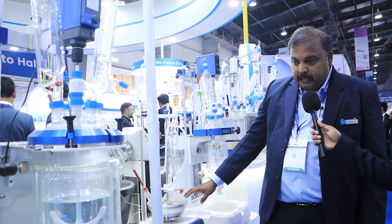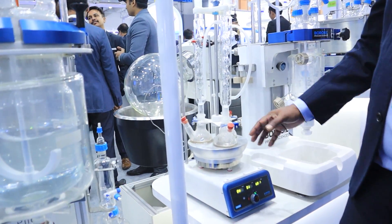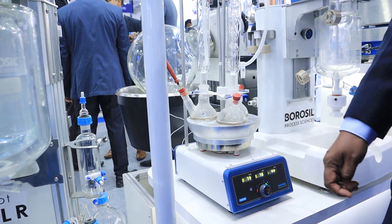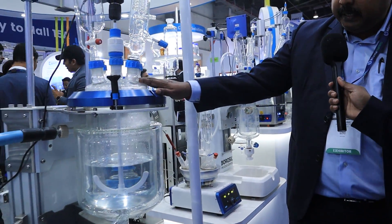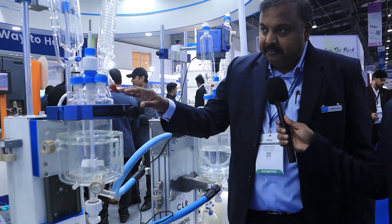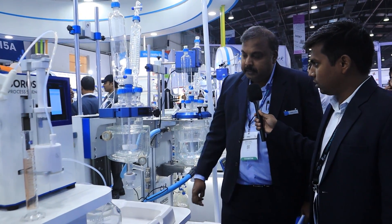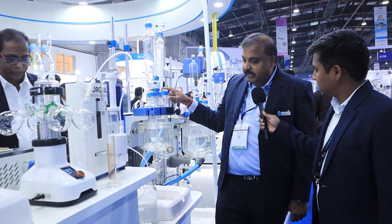We have multi-position reaction stations that can accept different attachments and different size vessels. These are our pilot reactors of large capacity — 10 liters to 30 liters — available in different variations. This next product is very interesting: whenever you want to fill or feed a reactor manually, it can be time-consuming and imprecise.